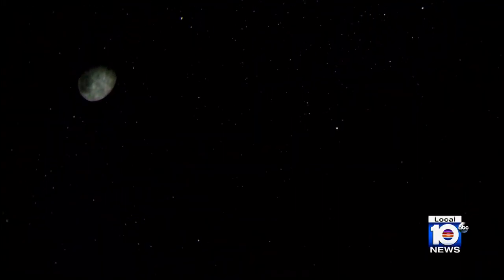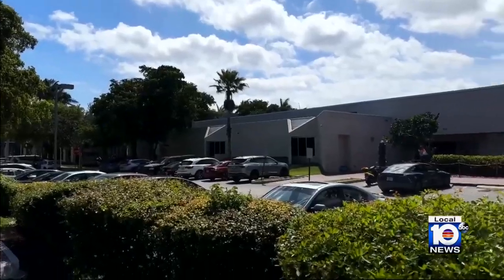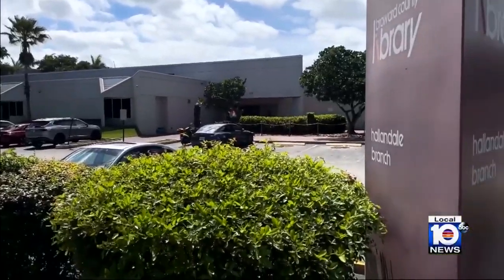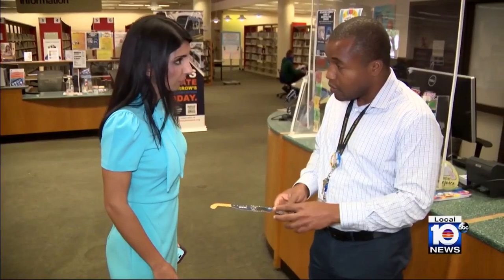The Frost Museum has events and activities throughout the weekend leading up to the eclipse and the day of on Monday. But remember, you should never look at an eclipse with the naked eye. Use special viewing glasses or a pinhole camera. If you come the day of on Monday, you can get a pair of eclipse glasses for free. Public libraries in Miami-Dade and Broward Counties are also hosting events and giving away eclipse glasses.